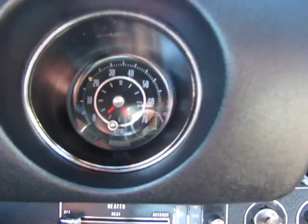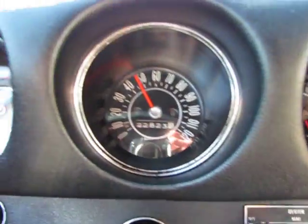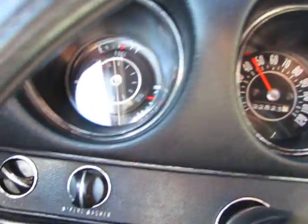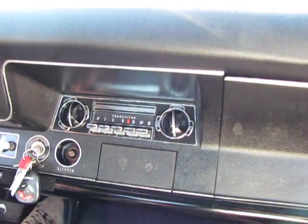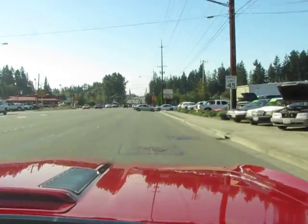Factory tach works. Speedo works nice. All the gauges over here work. Radio does not work. Heater and the heater fan work nice. This is just a real, real nice car.